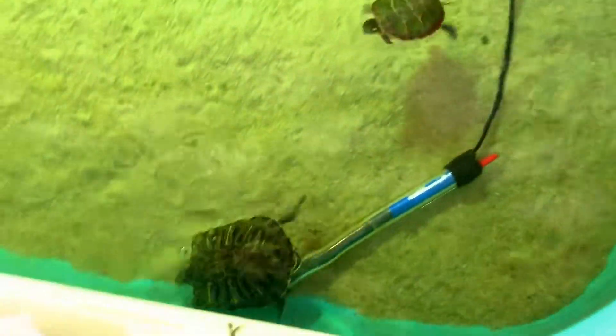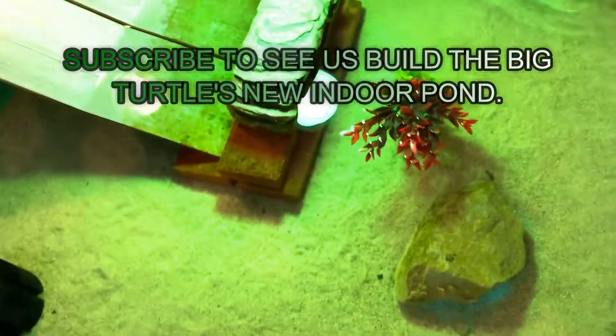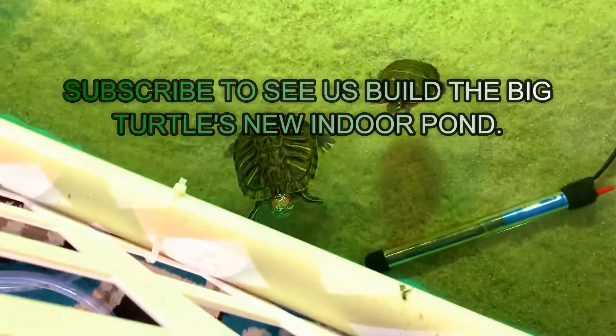These guys do need a new home as well — this is not big enough anymore. So we will be building them something even larger. We got to get to work, we have so much work to do today.